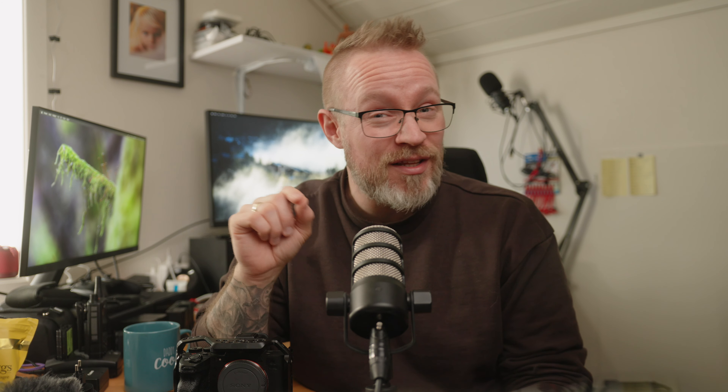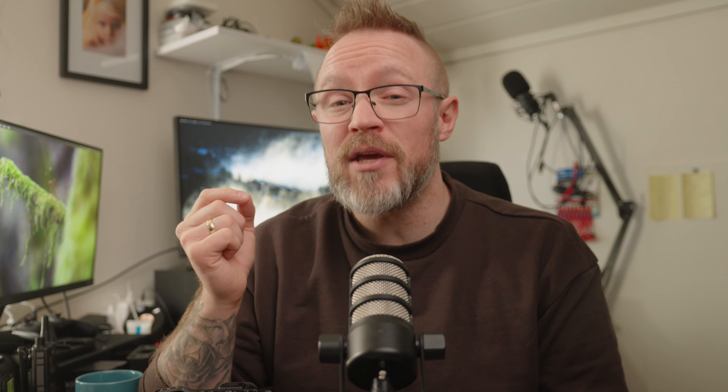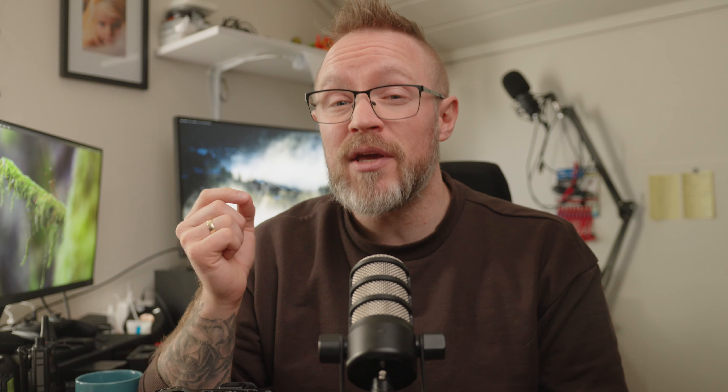If you have an a7S III and haven't updated yet, I'll leave links to the firmware download page and the DCI license download page down below. You do need to download a separate license for the DCI 4K and then install that separately after updating the firmware. Also, take note of your customization of the camera — all the customized buttons and settings — because after updating the camera it will delete everything, and uploading settings from the older firmware to your SD card won't help either, as the camera won't be able to read those files after installation. And if you have a Mac with the M chip, it's a little bit tricky to update because of the firewall, so you need to change some settings in the computer as well. I'll leave a link to Lee Zavitz's video on the update down below, as he walks you through the firmware installation process with no problem.